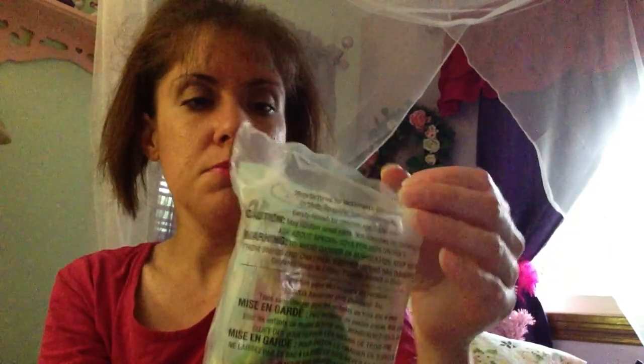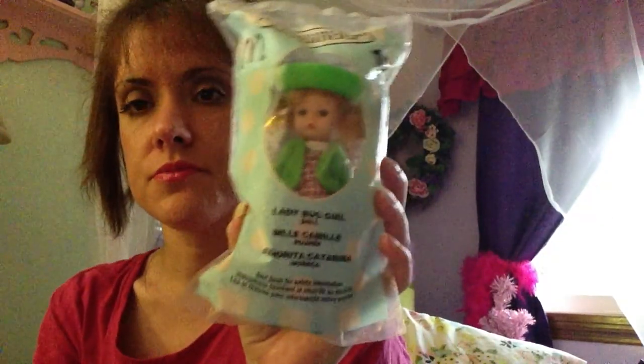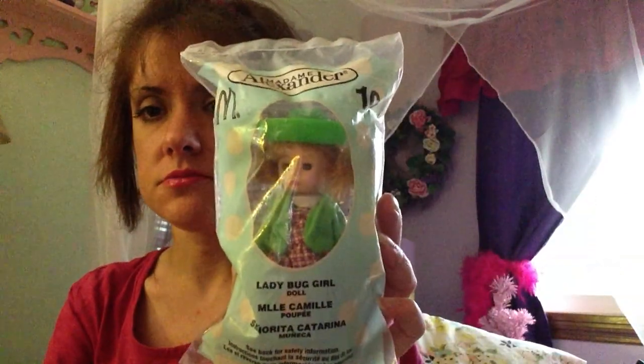So that's all I got from the Dollar Tree. Now I'll show you what I got at the little antique store. I picked up this Madam Alexander doll — it's from McDonald's. I collect these. I have the ones from Wizard of Oz, and I also have a baby doll type one. This is the Ladybug Girl. I paid $3 for her.